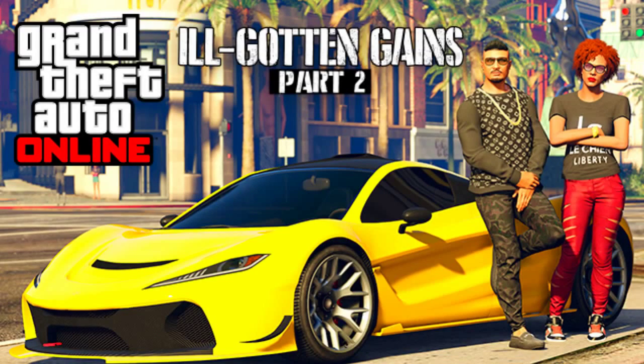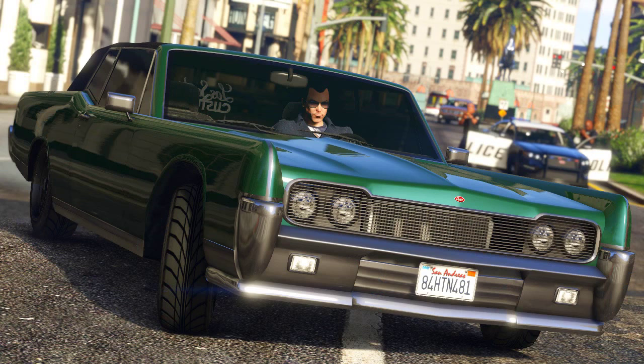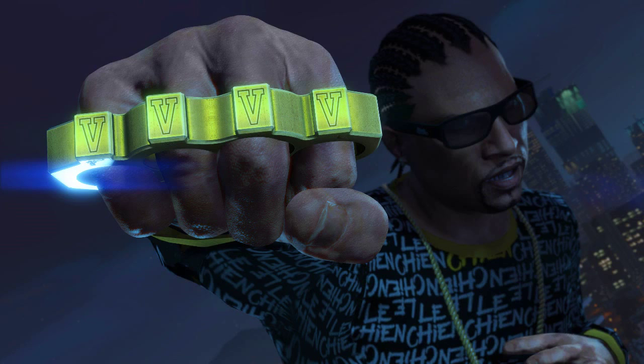What's up everyone, welcome back to another Grand Theft Auto Online gameplay commentary video. In this video we're going to be breaking down the latest news — everything you guys need to know about the Ill-Gotten Gains Part 2 update coming next week to Grand Theft Auto Online on Wednesday the 8th of July.